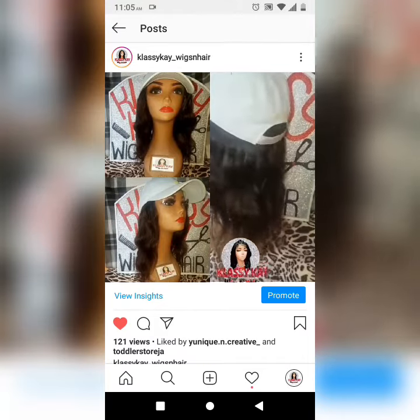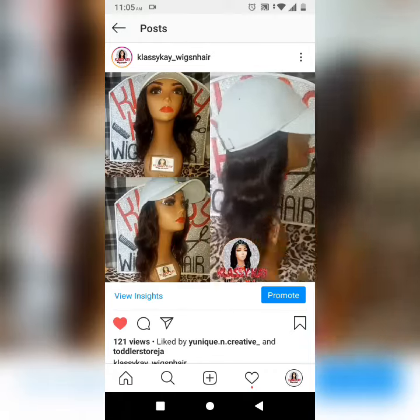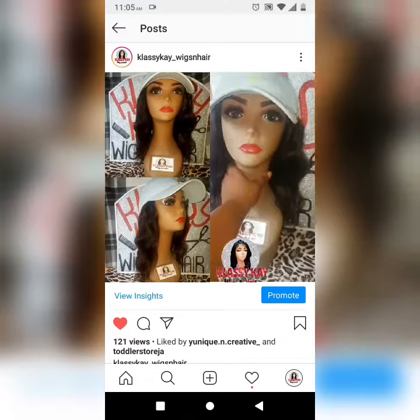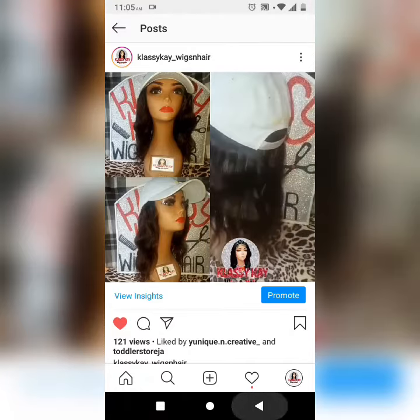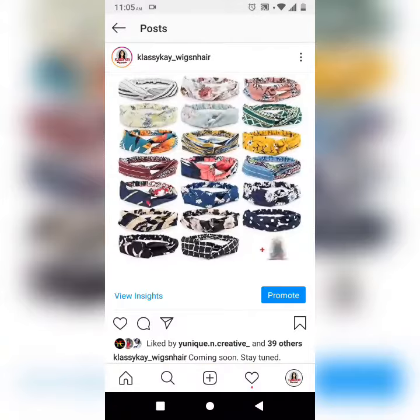This is another wig hat which is made with hair instead of braids. You can order your wig hat, customize it to your liking, and choose the curl pattern of the hair that you like.